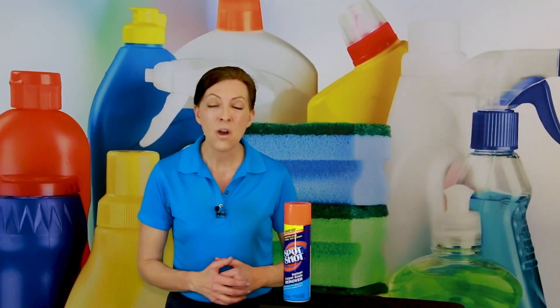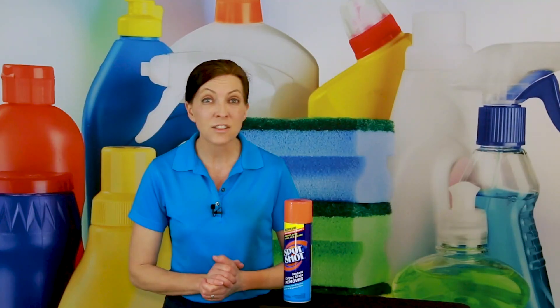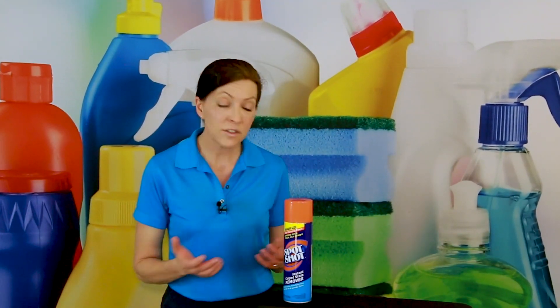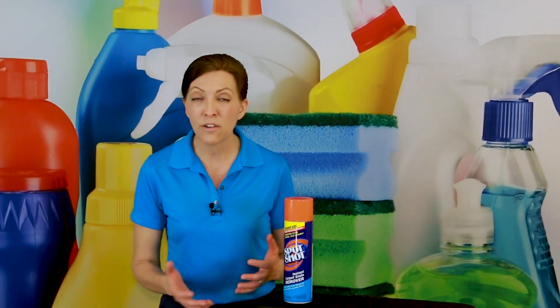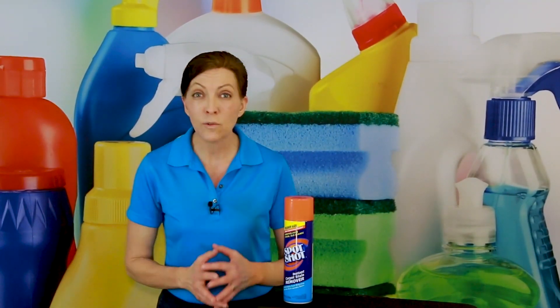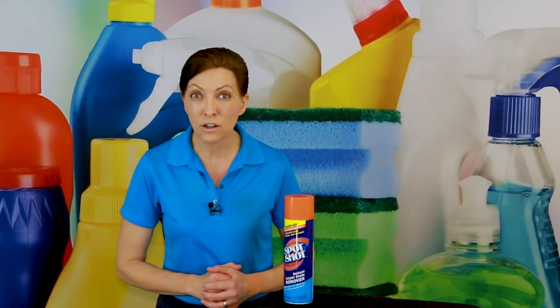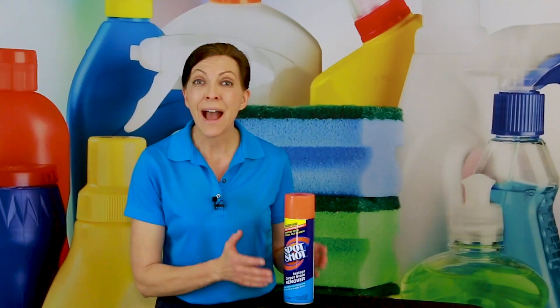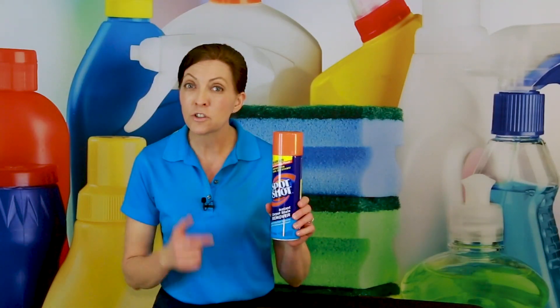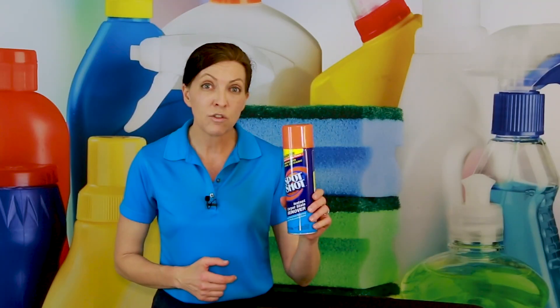Today we're going to do a product review on Spot Shot, because lots of house cleaners get asked questions about cleaning products that they're unfamiliar with. This is a product that many people have under their kitchen sink or under their bathroom sink, and they use it to remove spots out of their floors. So if you don't know how to use it, today's the day you're going to learn. Let's talk a little bit about the company behind it. Back in 1983, the very first bottle of Spot Shot Instant Carpet Stain Remover was released to the market.